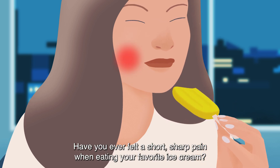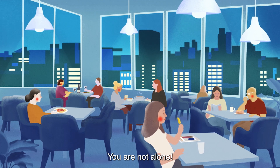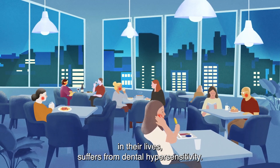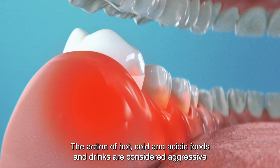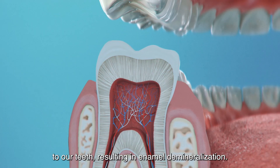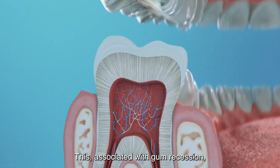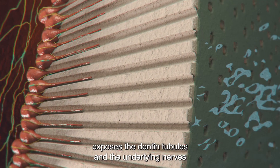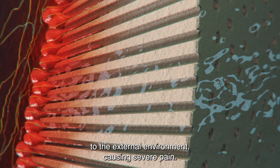Have you ever felt a short, sharp pain when eating your favorite ice cream? You are not alone. The majority of the world's population, at a given time in their lives, suffers from dental hypersensitivity. The action of hot, cold, and acidic foods and drinks are considered aggressive to our teeth, resulting in enamel demineralization. This, associated with gum recession, exposes the dentin tubules and the underlying nerves to the external environment, causing severe pain.